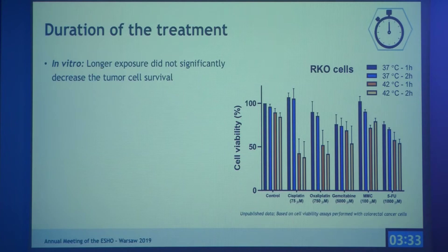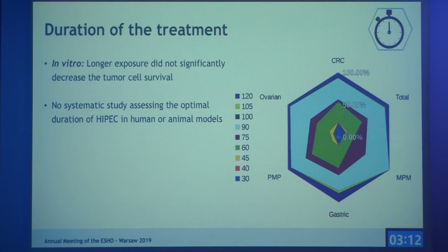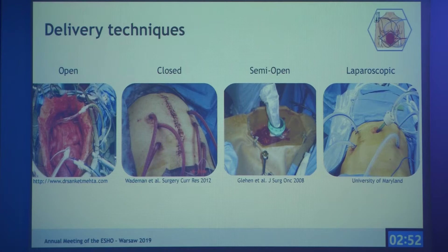For duration, we performed cell viability assays, treating cells with different chemotherapeutic drugs at 37 degrees as a control or at 42 degrees for one or two hours. There was no significant difference between durations, and unfortunately there is no systematic study assessing the optimal duration for HIPEC. From the articles, we observed durations ranging from 30 minutes to two hours, with either a short duration at high temperature or a longer duration at lower temperature.